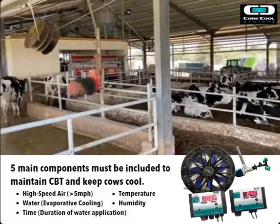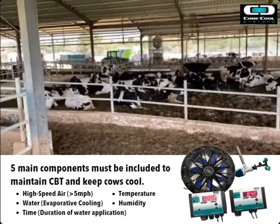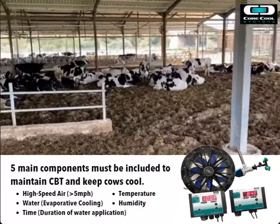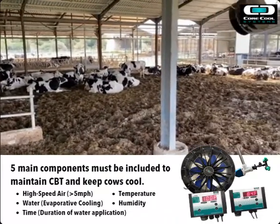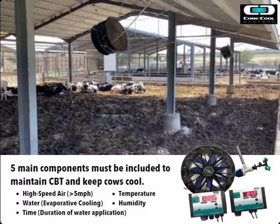It increases as the temperature increases, keeping her in her thermal comfort zone the entire time. She doesn't even notice the ambient air temperature is rising because she feels consistently cool as the airspeed increases and keeps her consistently cool.